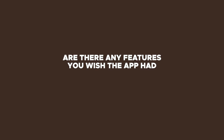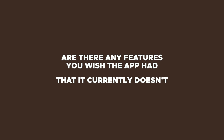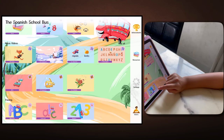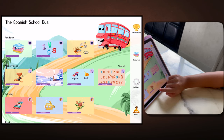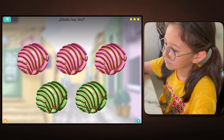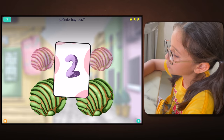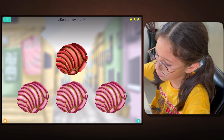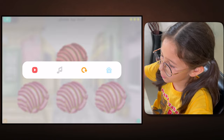Are there any features you wish the app had that it currently doesn't? I want to color by number in that app but they don't have it — they have only normal coloring. Personally, I don't like the coloring part so much because it can easily lead you into a different avenue. Here are the numbers — over here are the ones for beginners, these are a little bit harder and more things to do in here.